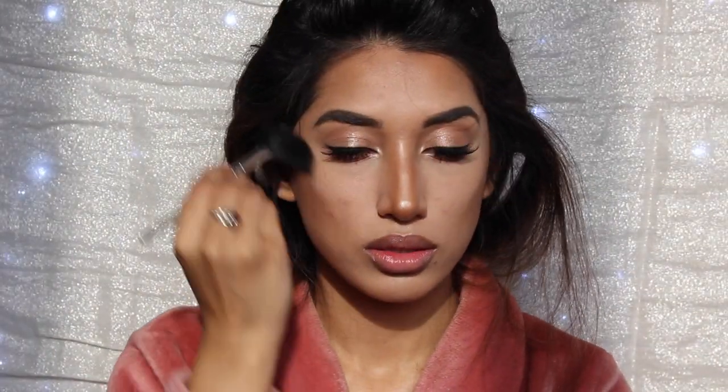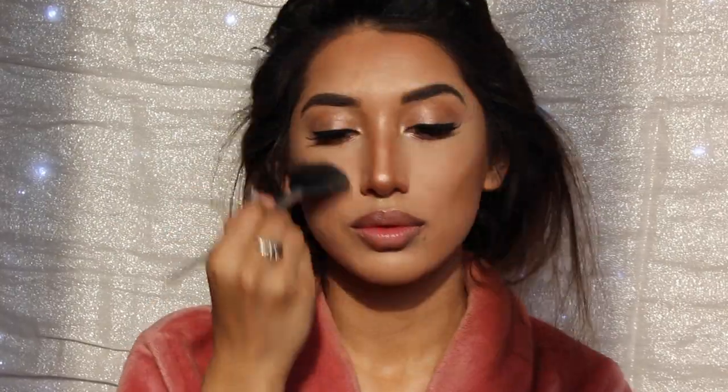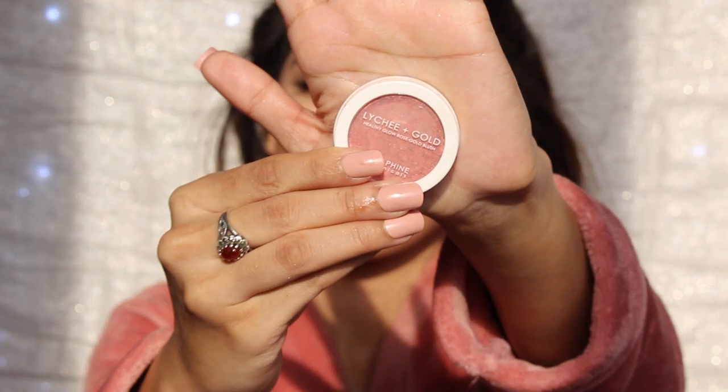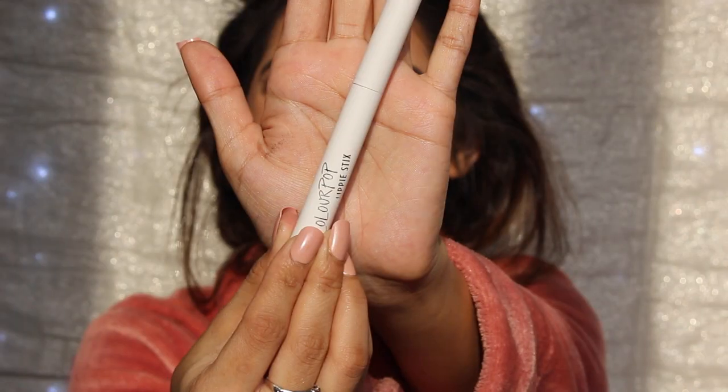Now I'm taking Champagne Pop again, because a girl can never have too much highlight, and I'm adding it to my cheekbones as well as my Cupid's bow. So now I'm using my Lychee Rose Gold blush and just adding that to my cheeks. I think it's really pretty because it already has really sparkly pigments in it.